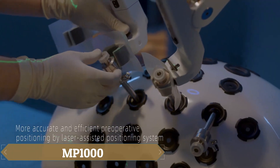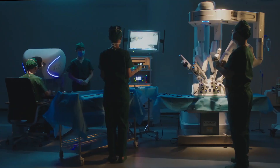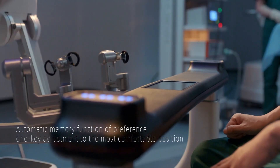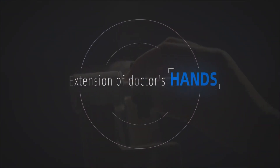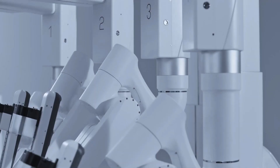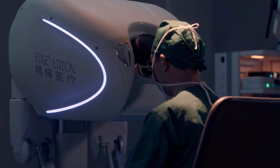The MP1000 from Edge is a cutting-edge surgical robot designed to assist with various medical procedures using its four manipulators, each with seven degrees of freedom. While capable of performing complex tasks, the robot currently operates under the direct supervision of a surgeon, who receives real-time information with a delay of no more than 40 milliseconds through immersive visualization. The system translates the surgeon's hand movements into precise actions by the robotic manipulators, ensuring accuracy and control.